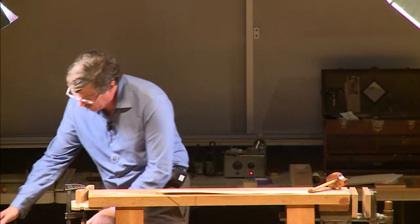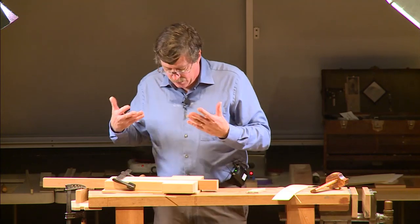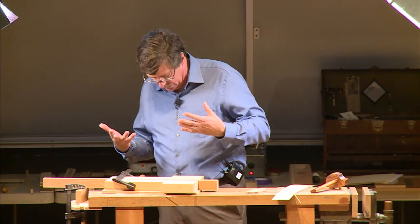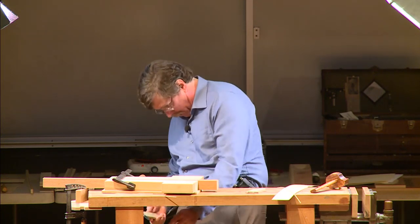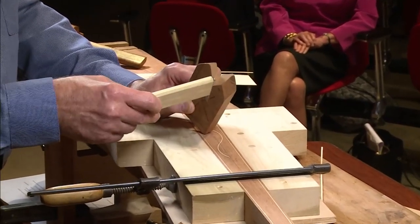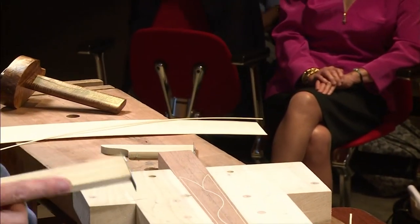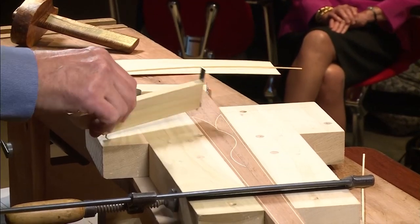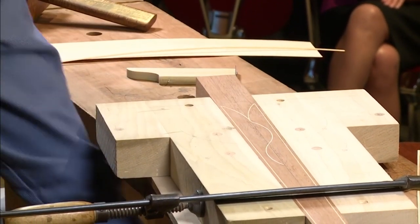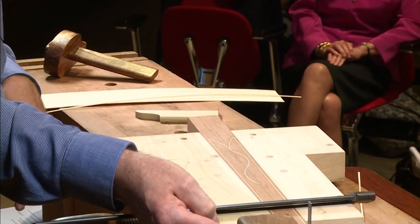I've got this leg started for us. Inlay is traditionally a series of straight lines and arcs, and tools are used to cut these in. For these large arcs, this is a cutter — it's a simulation of a piece of steel that I filed two teeth into to cut the arc. You can see how I used it to cut this line that I then filled with stringing. We have a similar straight line tool with three teeth that was used for cutting the straight lines.